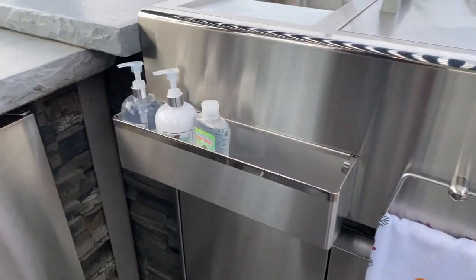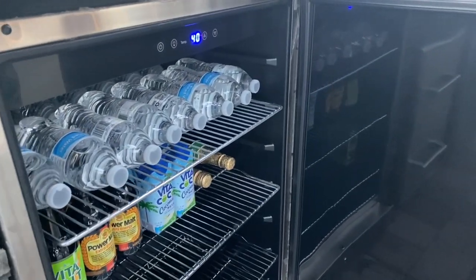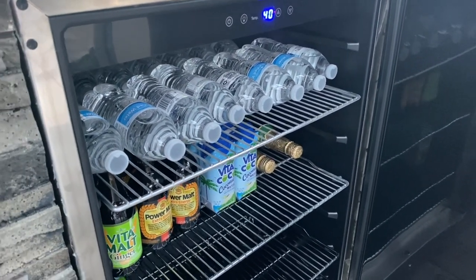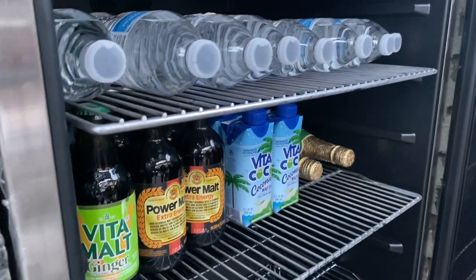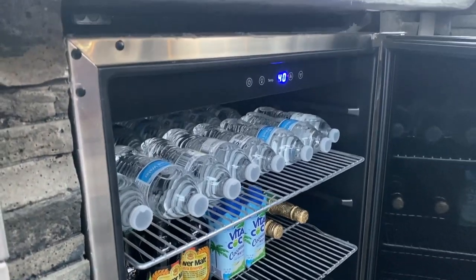I have a cute little fridge here that is very spacious. It actually holds two rows of water bottles. Imagine if you have a party for about 50 people — there should be at least one drink for everybody, at least to start.